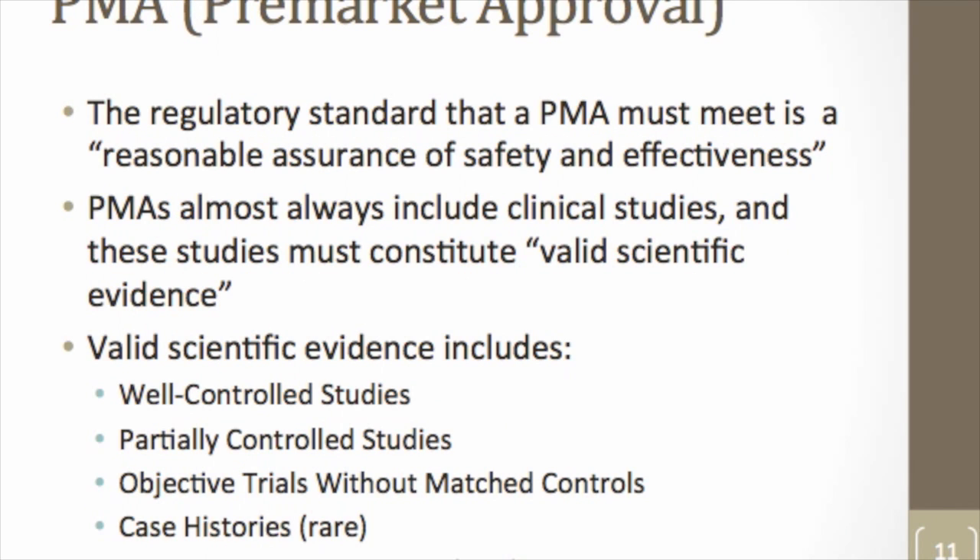The PMA is the longest path to market. Development cycles typically run four to eight years, with costs estimated at $50 to $200 million, requiring significant capital raises. For a PMA, you must show reasonable assurance of safety and effectiveness, which almost always requires a clinical trial — mostly randomized controlled trials. While not quite as complex as getting a new drug approved, it is up there in terms of difficulty and length of process.